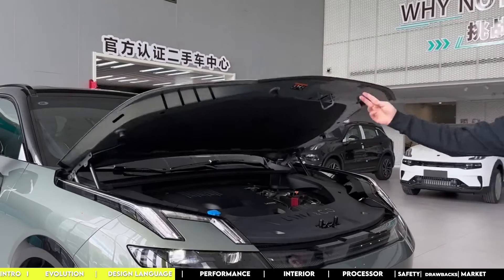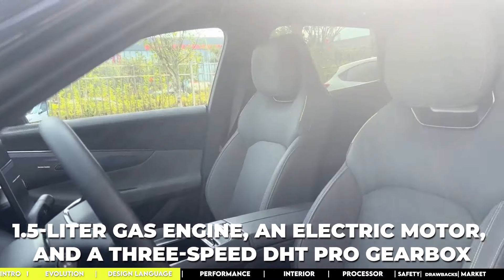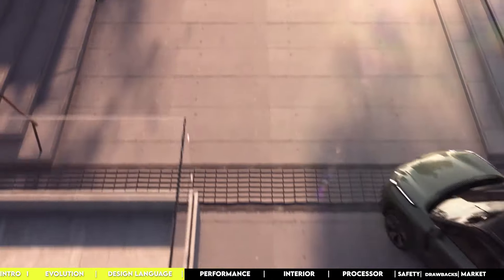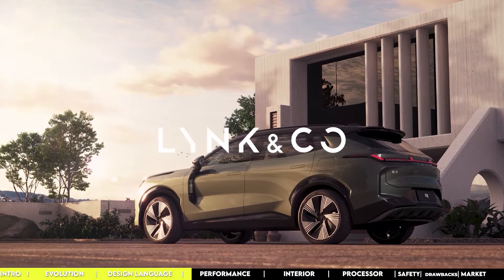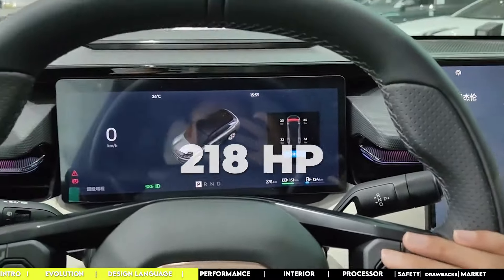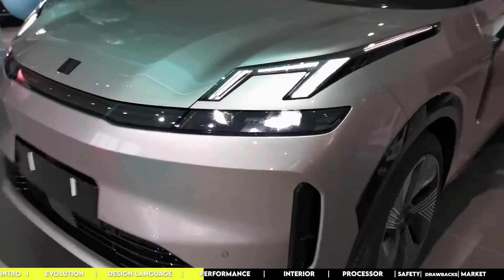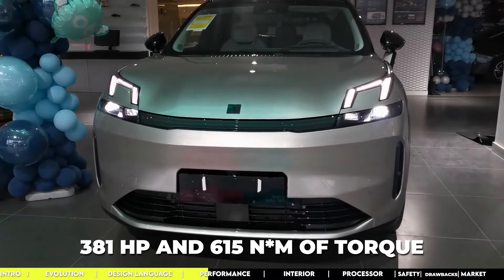Under the hood is a hybrid powertrain from Geely, combining a 1.5-liter gas engine, an electric motor, and a 3-speed DHT Pro gearbox. The base setup includes a 1.5-liter turbo engine dishing out 163 horsepower and an electric motor kicking in another 218 horsepower, both hooked up to a 3-speed DHT hybrid auto transmission. All in all, you're getting a hefty 381 horsepower and 615 newton meters of torque.